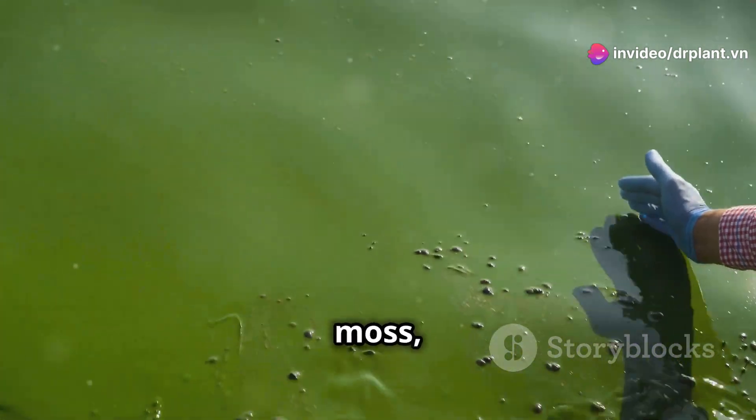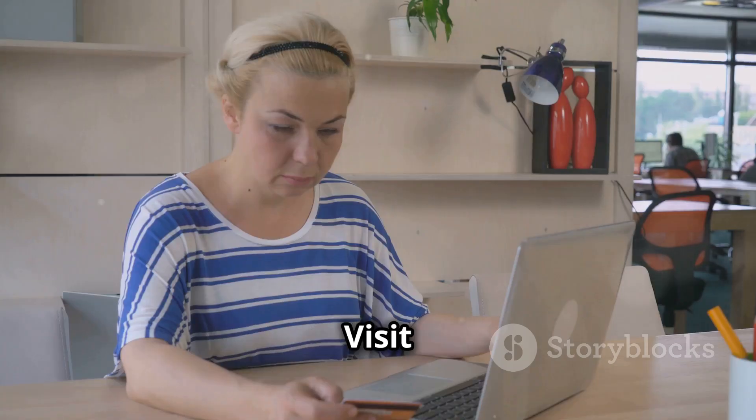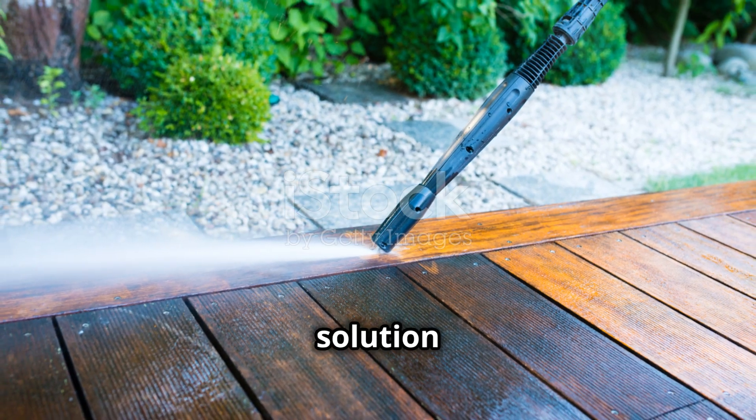Don't let algae, moss, and fungi bother you anymore. Try Toba ST today and feel the difference. Visit Darplant Dai Yin to learn more and buy now. Toba ST — the perfect solution for your garden and home.